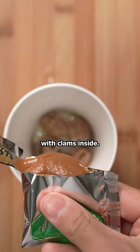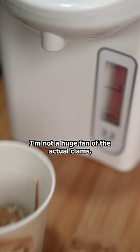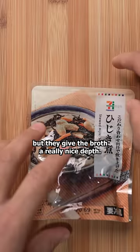I also have instant miso soup with clams inside. I'm not a huge fan of the actual clams, but they give the broth a really nice depth. And the meat inside is still edible.